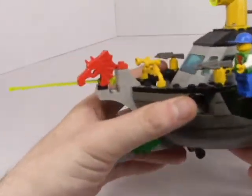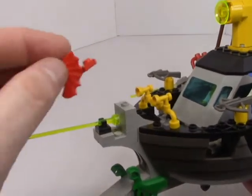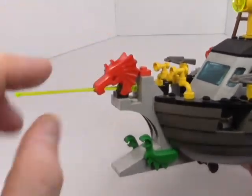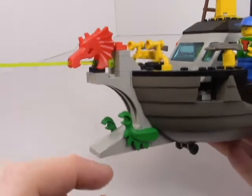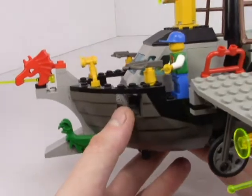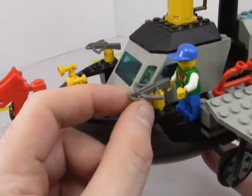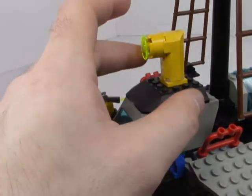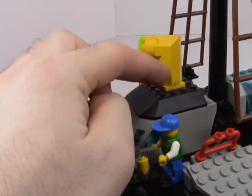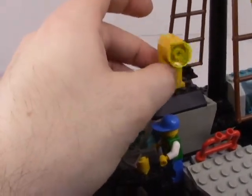Looking at the front, we have a dragon head covering what I assume is a laser or some sort of guiding light. There are dragon arms covering a couple of Technic holes, tiny wheels, a couple of air horns on the front, and a couple of crossbows to fend off any unwanted guests. On top there's a cool little periscope — I love that angle piece; it's so odd and I wish they used it more.